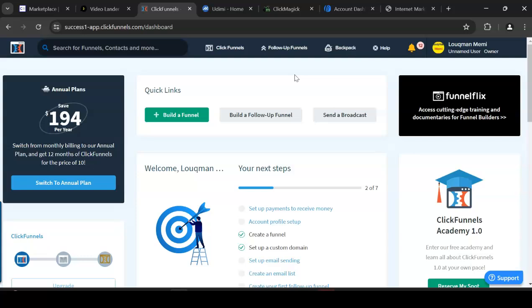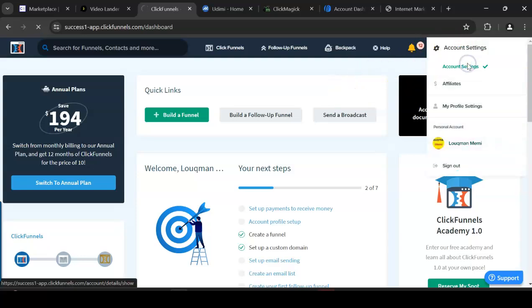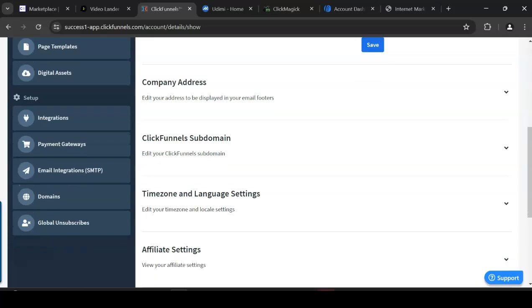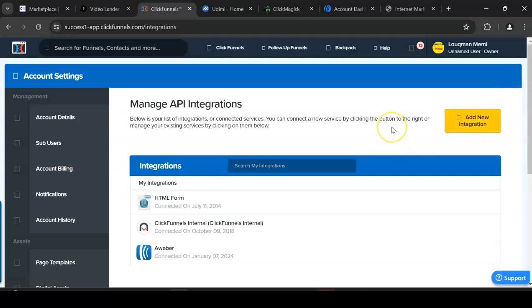Once you've joined ClickFunnels, go to account settings and set everything up. Then go to the integrations section and integrate ClickFunnels with your autoresponder. You can use GetResponse or Mailchimp, but I use AWeber. You need to integrate it so they communicate — that is how you're going to build your list.